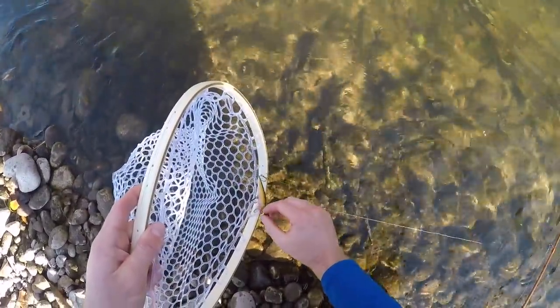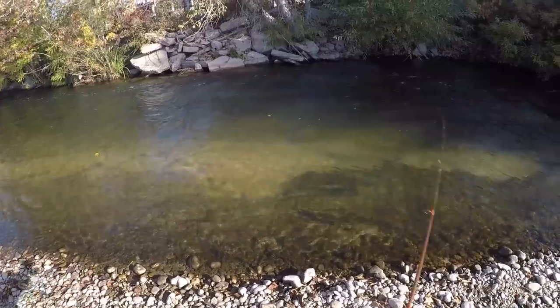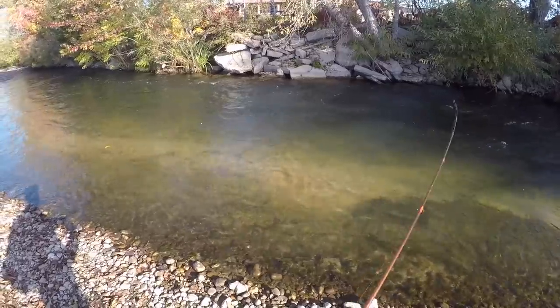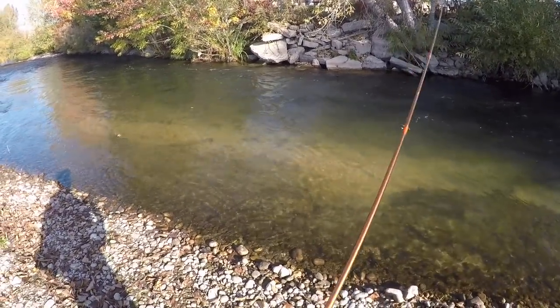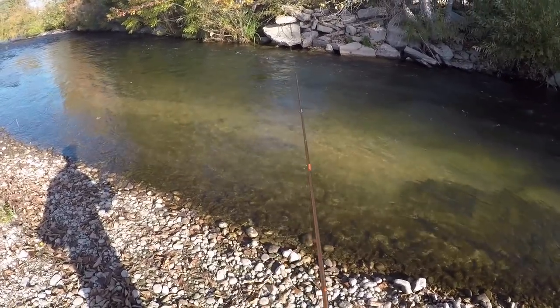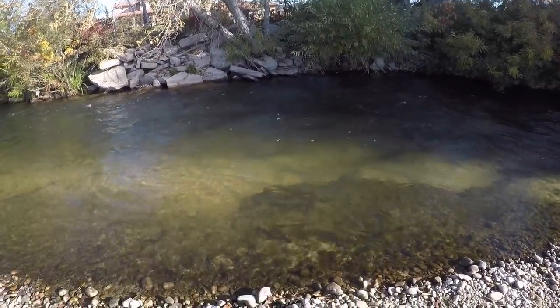This is looking like it might be a really good day. Literally just the first spot I pulled up on. It's nice and deep on the other side. That jerk bait gets right down to their level. I love it. I think I just saw another one following it up.